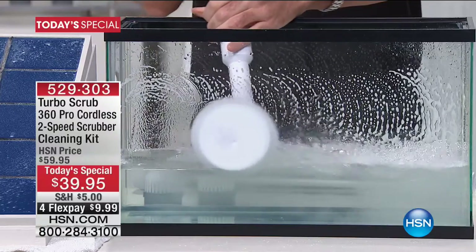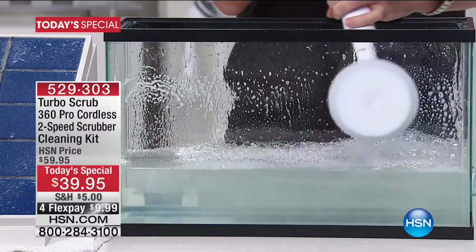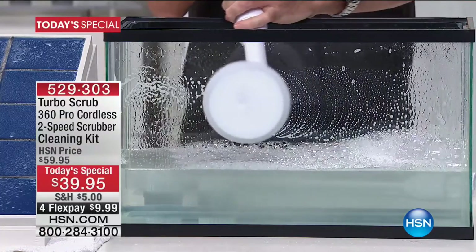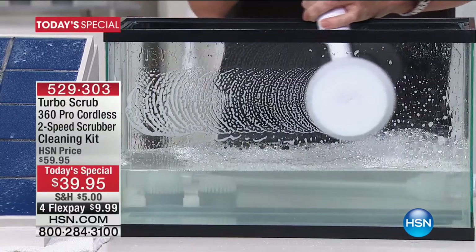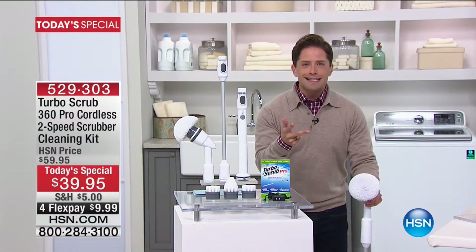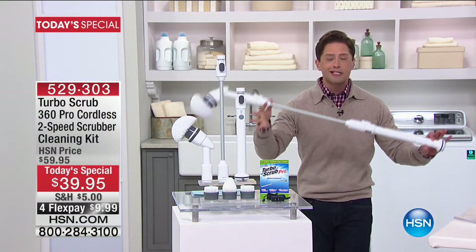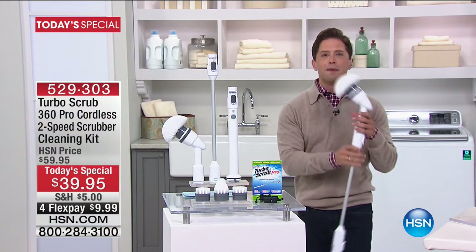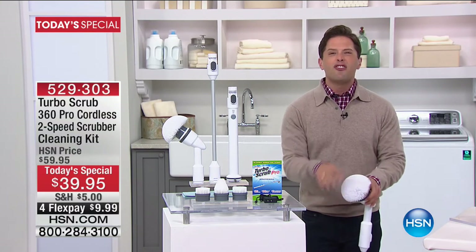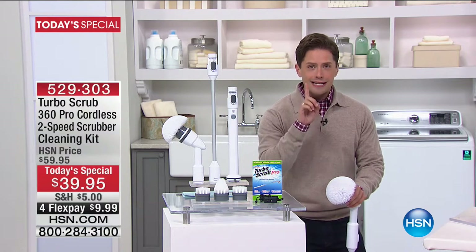The cleanest you can get with a cordless rechargeable 75-minute runtime powerhouse scrubber — so you don't have to have the elbow grease, you don't have to break your back, you don't have to get on your hands and knees. The brand new Pro Series dual-speed rechargeable Turbo Scrub is available at the best value you'll find anywhere in the market.